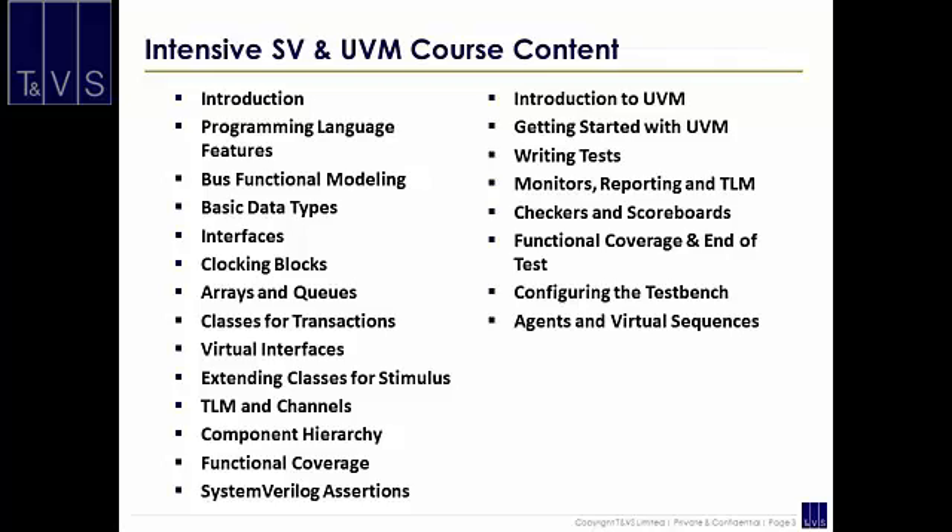Intensive System Verilog and UVM is an instructor-led 5-day program targeted at verification engineers who wish to learn System Verilog and UVM in a single go. The course covers in-depth the aspects of System Verilog needed to learn UVM, in particular the class-based verification features. Knowledge of Verilog is a prerequisite for this course.